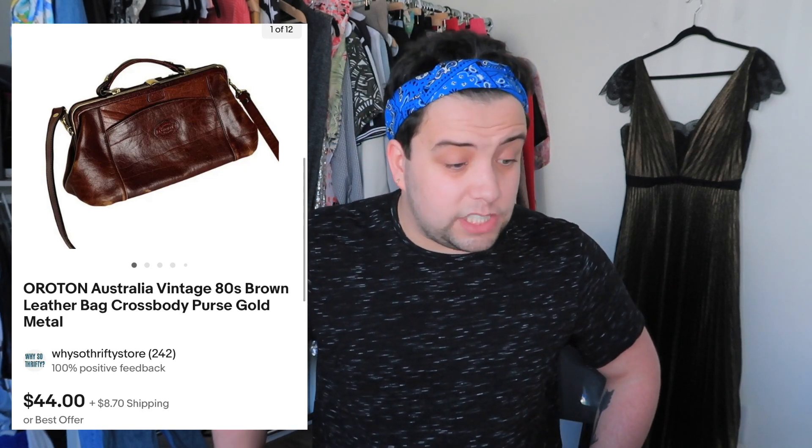This one was also from a Flip lot — I'd never heard of the brand. It was really soft leather and vintage: an Oroton Australia 80s brown leather crossbody bag with a metal structured frame closure — super cool and unique. No cost of goods. It sold for $55.60 with shipping. My fees for Flip and eBay combined were $27.26. Shipping was $17.21 — it was a really heavy bag. My profit was $11.13. Other stuff from that lot sold for a lot more.